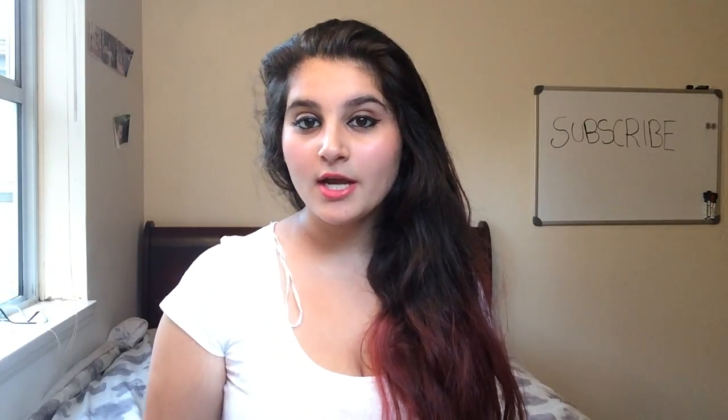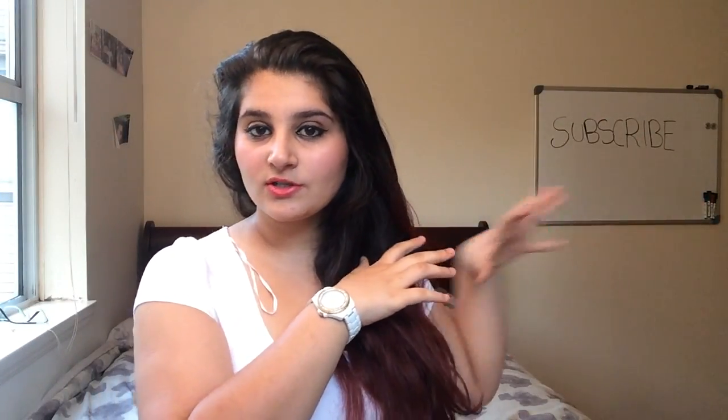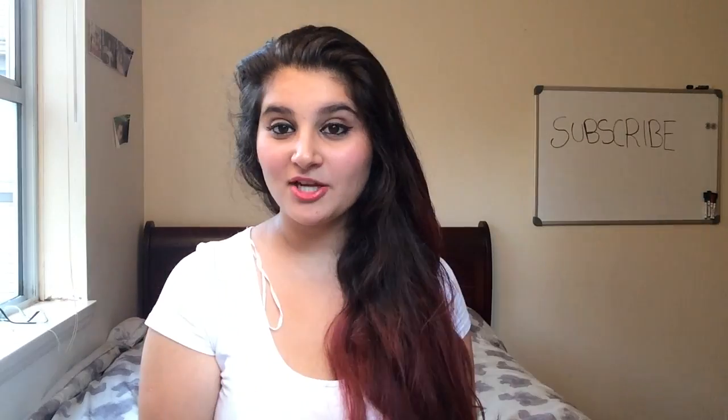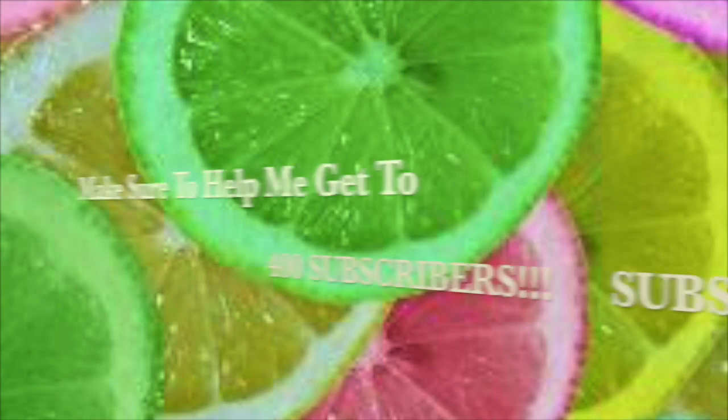Okay guys, that is it for this video. I hope you guys enjoyed it. Make sure to subscribe, like this video, and leave a comment down below. Thanks, bye bye!